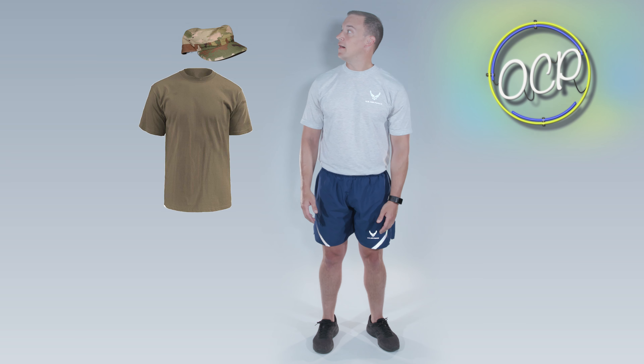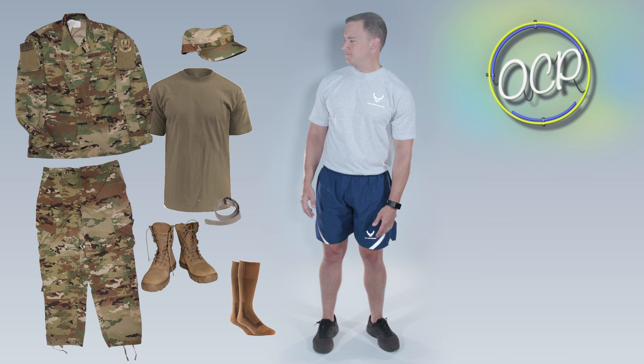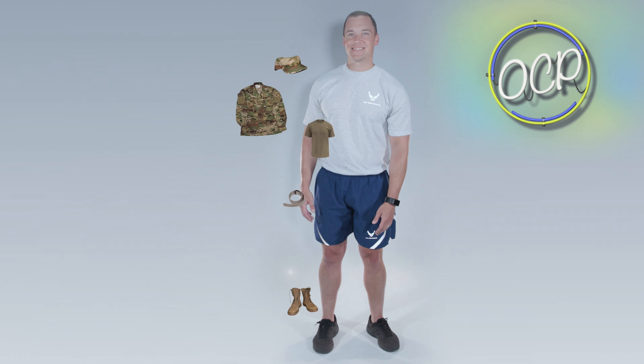You'll also need your utility uniform: approved hat, undershirt, blouse, trousers, belt, socks, boots, and cold weather or maternity uniform as needed.